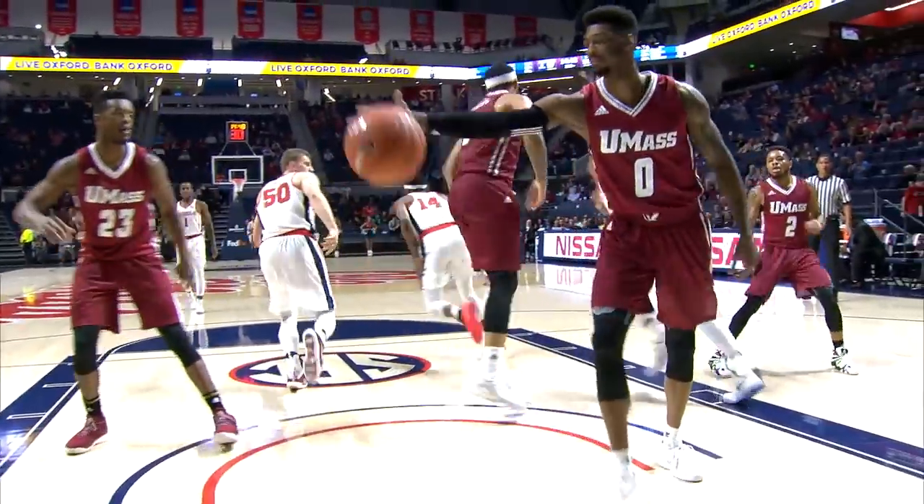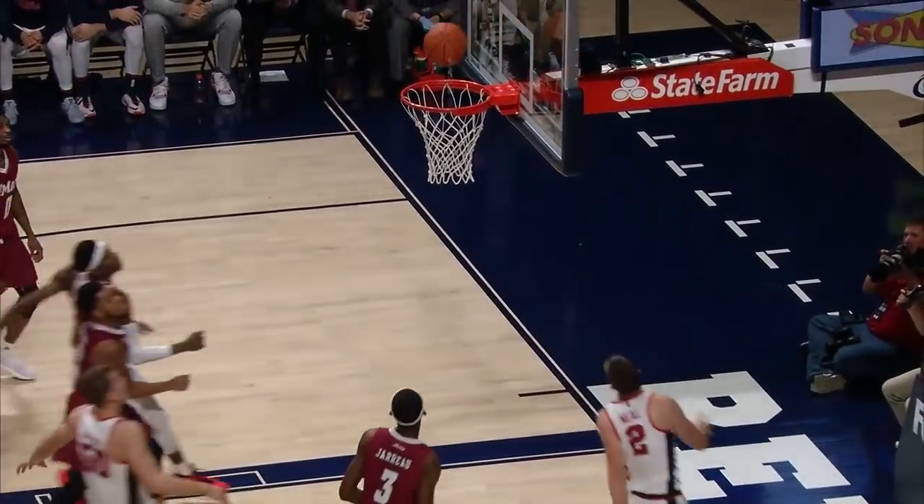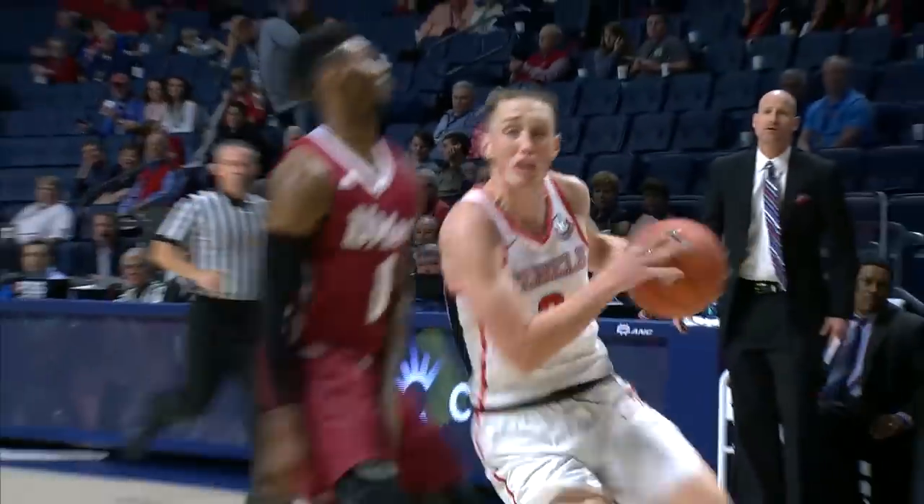Rasheed Brooks with a floater. Cullen Neal accelerates, lays it up and in. Ahead to Cullen Neal, accelerates, lays it up and in.